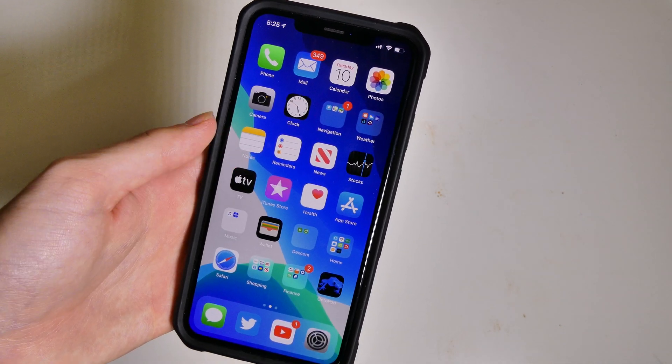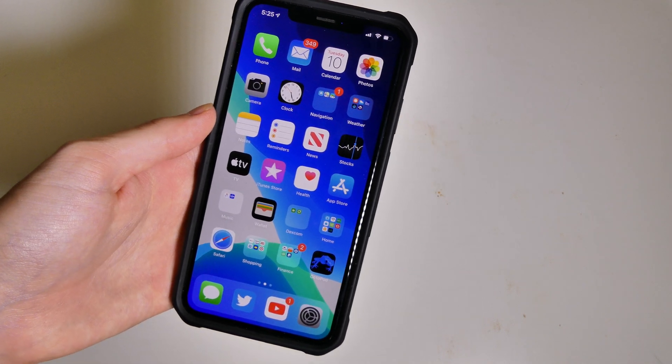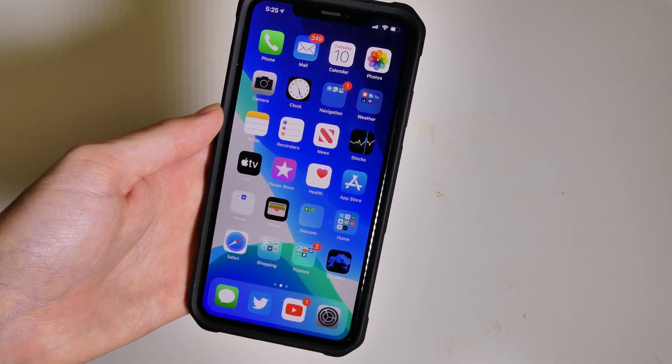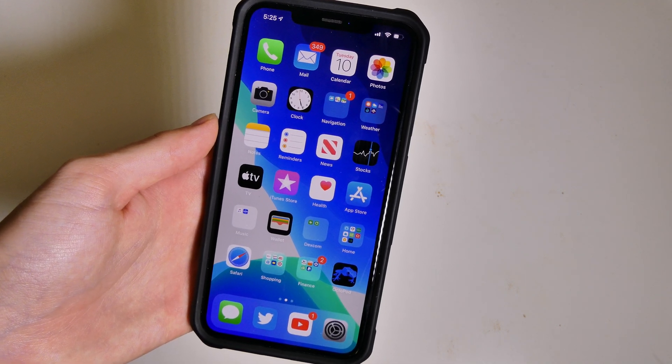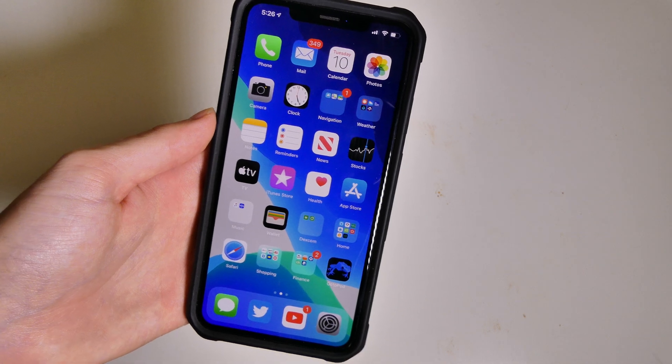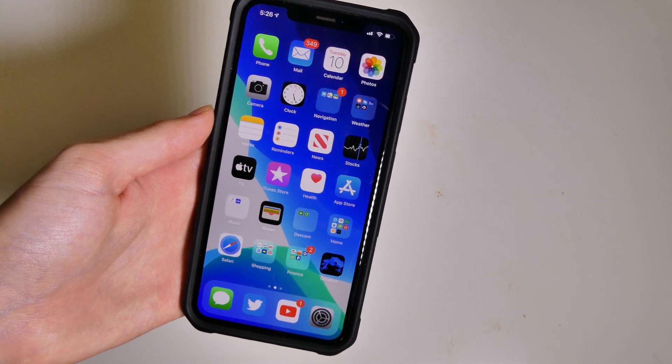Today was the Apple Keynote so we did see the new iPhones come out, which don't have a lot of upgrades. I still will be getting one though — I'm probably going to be going for the green one. So I'll be doing an unboxing and videos on that when it comes out.